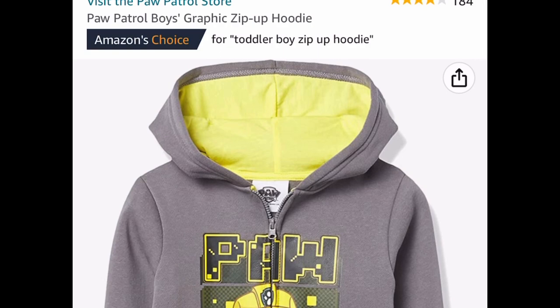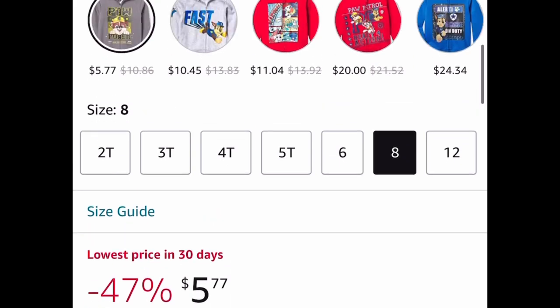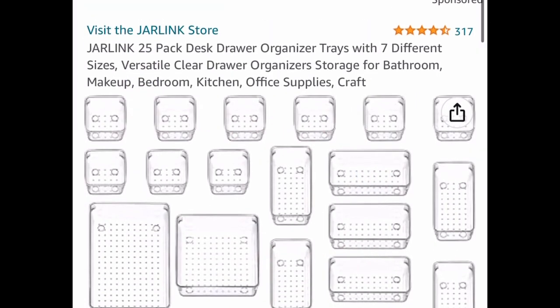Another Paw Patrol deal: this is a zip-up hoodie, price-dropped down to $5.77 on size 8, but we're also going to clip that coupon and drop it further down to $5.48.